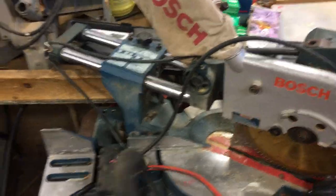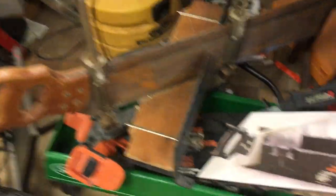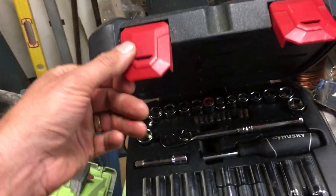The Bosch sliding miter saw is $2.25. Compressor, $1.25. Miter boxes — they have prices on them, I don't know where they are though. $15.00 on the Husky 38-piece mechanic set. Some machinist stuff.